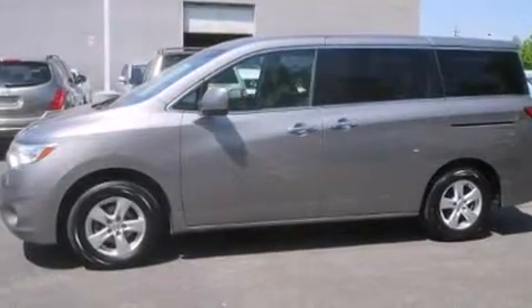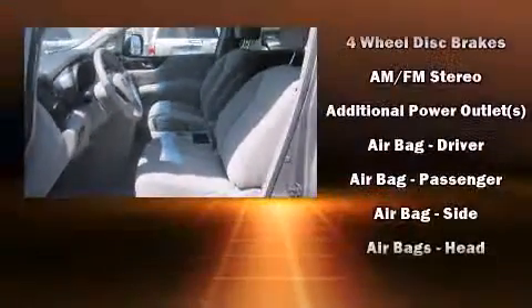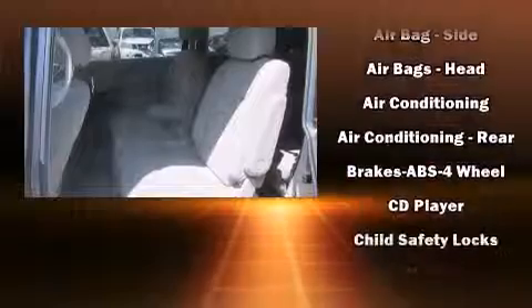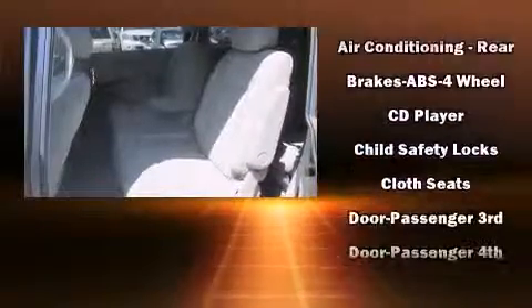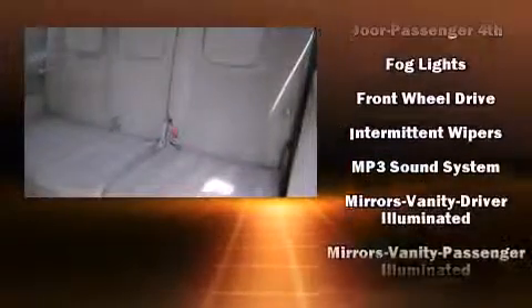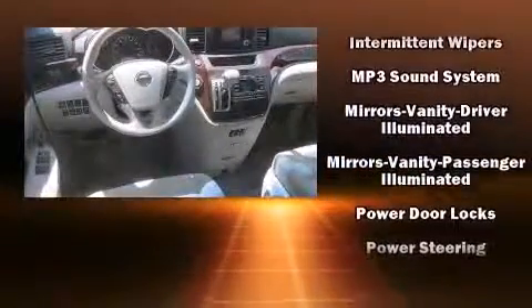Nissan also prioritized safety and security by including dual front-impact airbags with occupant-sensing airbag, front-side impact airbags, traction control, brake assist, anti-whiplash front head restraint, a panic alarm, and four-wheel disc brakes with ABS.